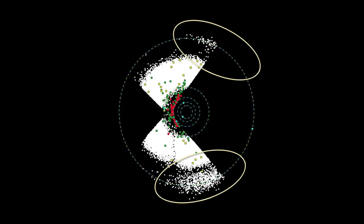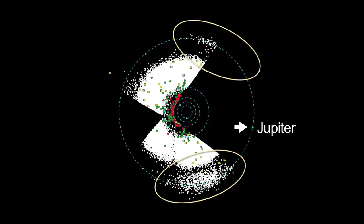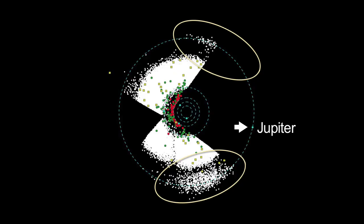You can also see that there are two blobs of white dots that lie in the orbit of Jupiter. These are called the Trojan asteroids. One blob is gravitationally anchored to Jupiter ahead of it, and the other blob is sort of following behind it in its orbit. These always stay 60 degrees away from Jupiter.